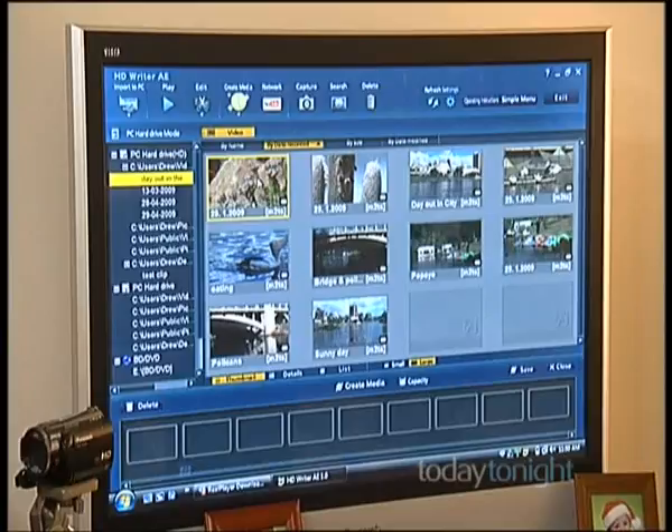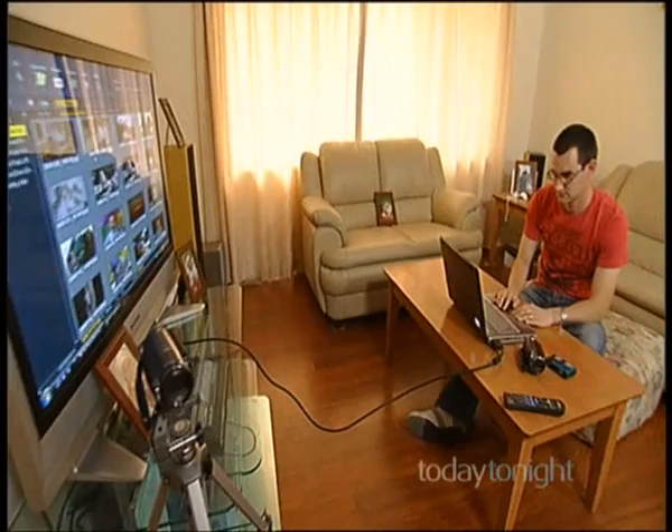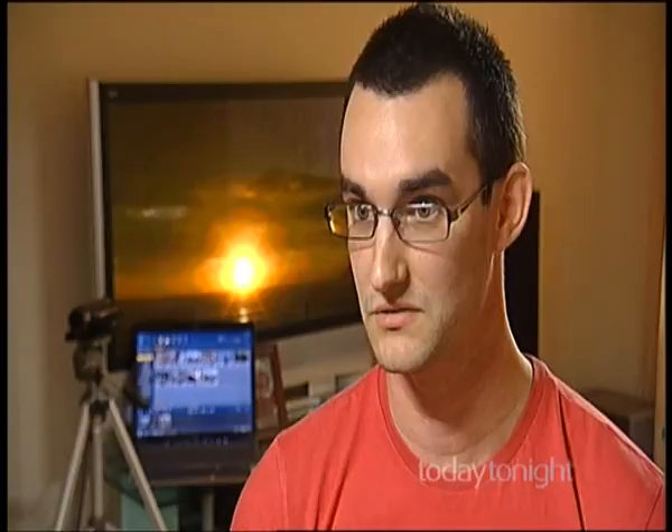To complete the whole package, you also now get editing software to give your movies that Hollywood look. Andrew Coburn, a product trainer with Panasonic, says cutting his home movies on his PC is effortless and quick. He uses the software that came with the camera — you can put titles and edits over the top, merge scenes together, and trim things up a little bit. That's good enough for what most people want to do.